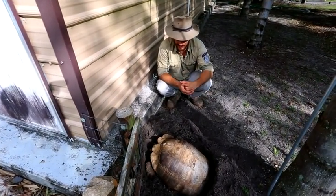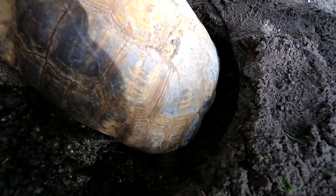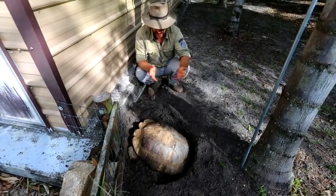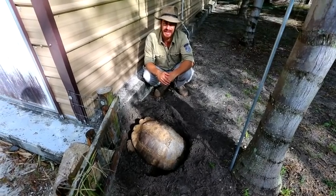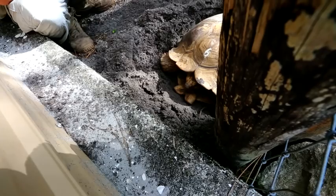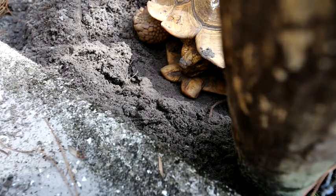She's found her spot, turned around, and now with her back legs she's dug out a flask-shaped chamber — that's where the eggs are going to go. I've seen this happen in minutes, and I've also seen it take all day. We're going to let her get comfortable, give her some privacy, and let her do her thing. The next step is what to do once you've gotten the eggs.